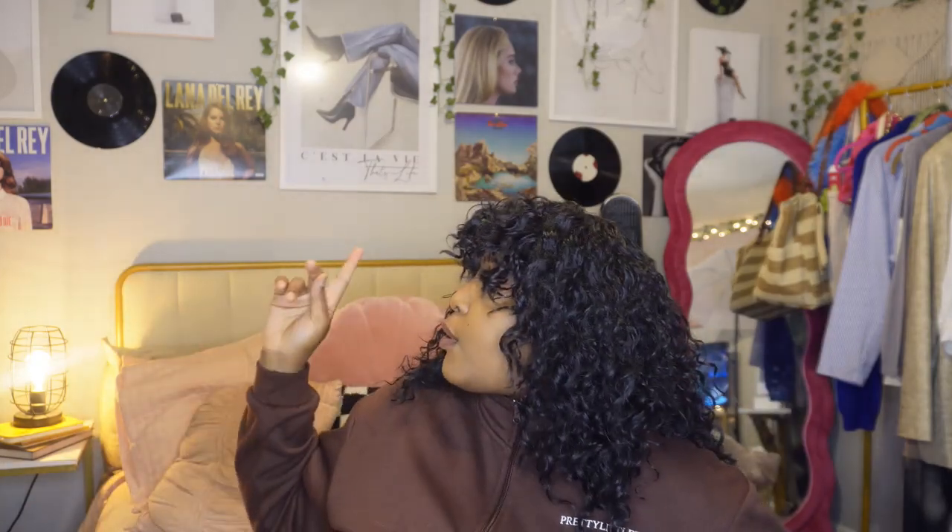Hey guys, welcome back to my channel! I'm doing a new room tour because I want to show you guys what I did different in here. As you can see, I did a gallery wall on my whole wall, but just halfway up because I have my furniture — my bed, fridge, and mirror — blocking the wall. I wish I could have filled the entire wall, but I didn't want to mess up the pictures. I actually had to go on Pinterest — I was like, will it work? But it did, it's really cute.